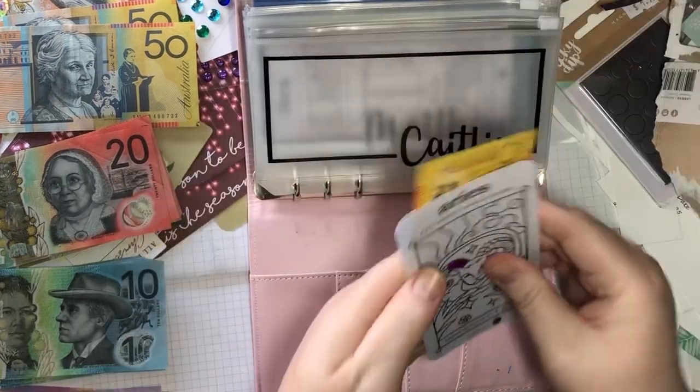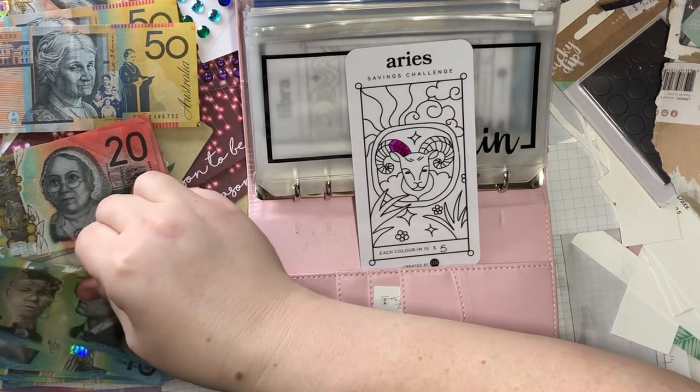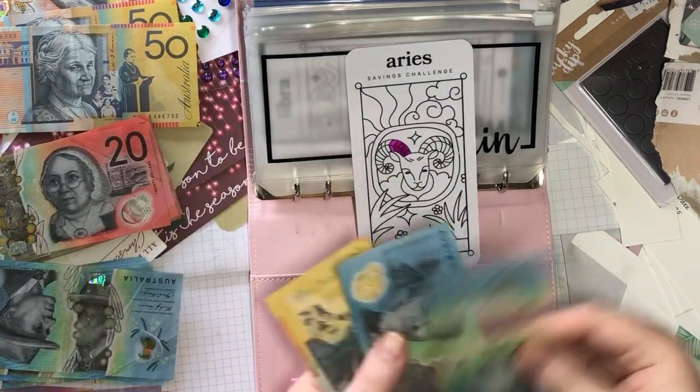For my birthday, getting $20. Each thing is worth five, so five, ten, fifteen, twenty — in there.